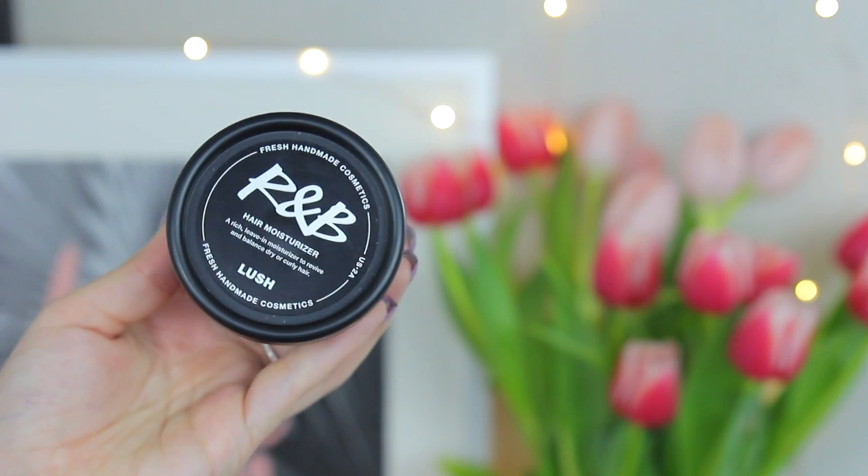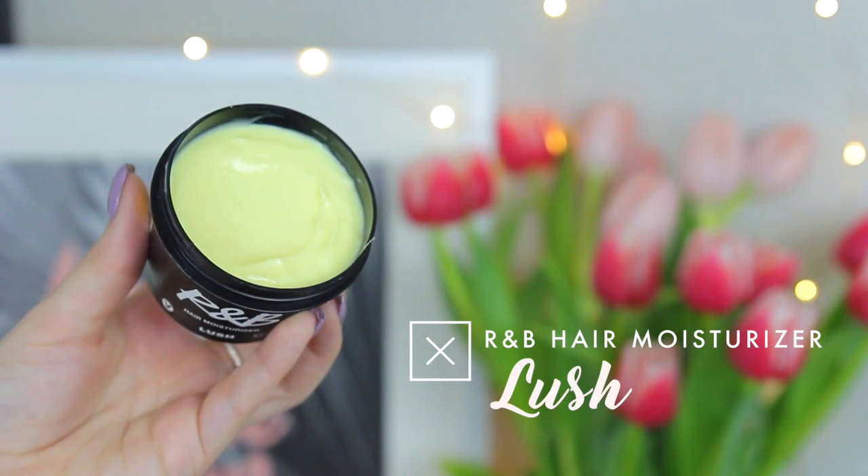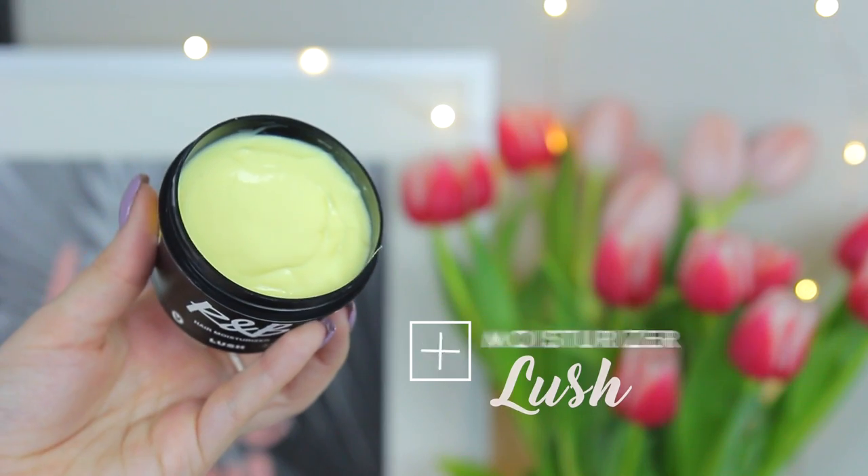Another Lush hair product I really like is the R&B hair moisturizer — a rich leave-in moisturizer to revive and balance dry or curly hair. I have pretty wavy hair but my ends feel really dry, so I apply a little bit to my damp hair. It's kind of like a pomade. It also smells amazing and the scent stays in your hair for like days after.